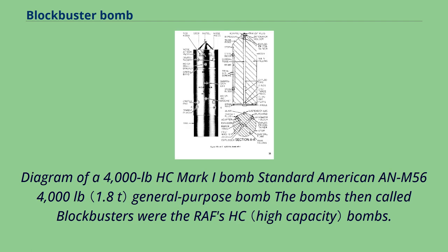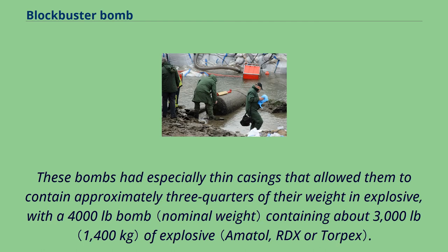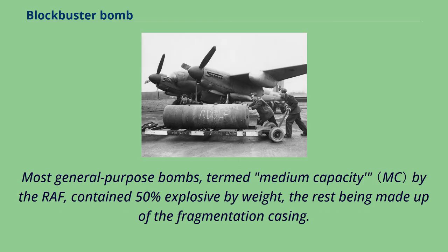The bombs called blockbusters were the RAF's HC bombs. These bombs had especially thin casings that allowed them to contain approximately three-quarters of their weight in explosive, with a 4,000-pound bomb containing about 3,000 pounds of explosive. Most general-purpose bombs, termed medium-capacity by the RAF, contained 50% explosive by weight, the rest being made up of the fragmentation casing.